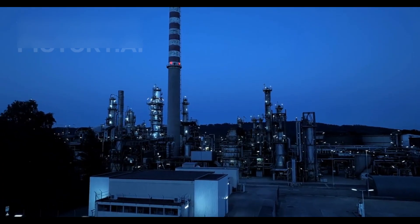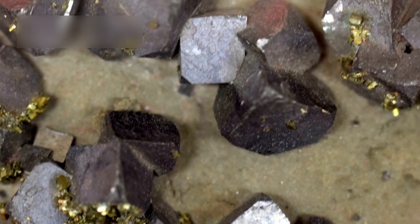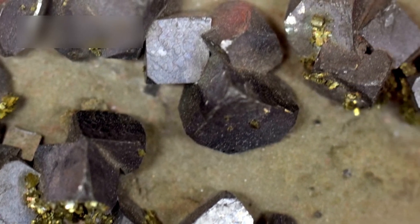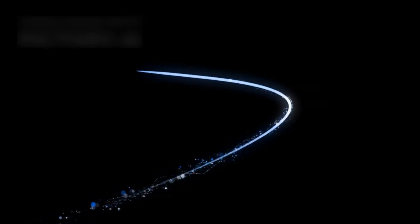However, not everyone agrees. Skeptics suggest that exotic crystal formations in Proxima b's crust could be behind these patterns. These crystals might generate rhythmic pulses through a pyroelectric effect — a natural process where materials produce electricity when they change temperature.